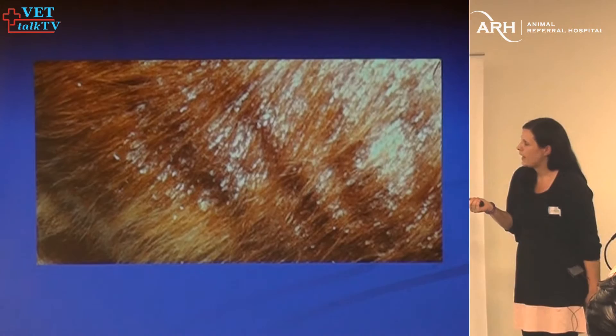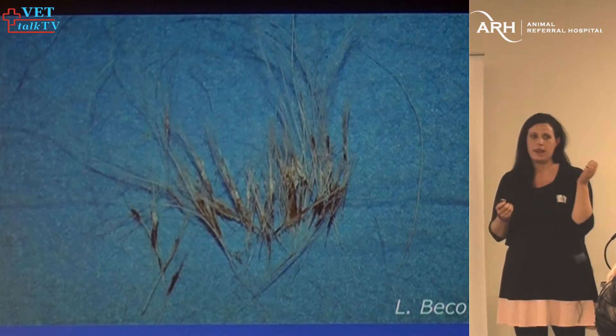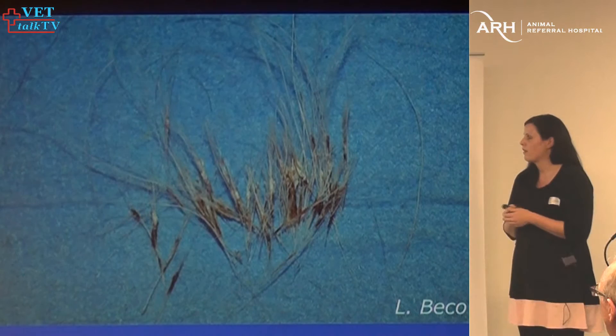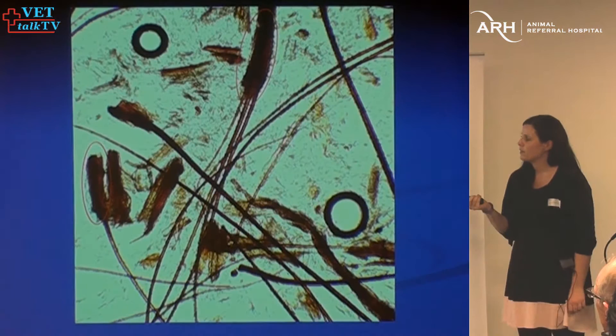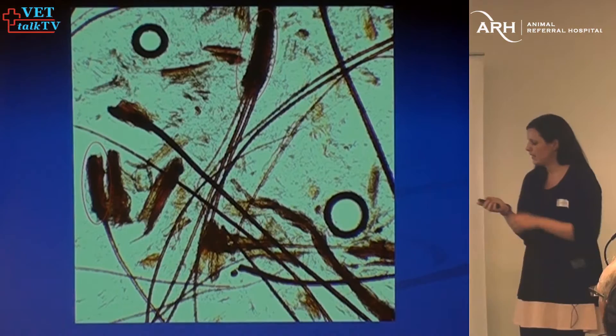This is a close-up of the very adherent scale. You can literally just pluck these hairs out of the dog and they'll have this material on the bottom of the hair — we call that follicular plugging or follicular casting. It's not 100% diagnostic for sebaceous adenitis, but it should make you pretty suspicious. Under the microscope, we have the hair shaft with all of that keratin adherent to it.